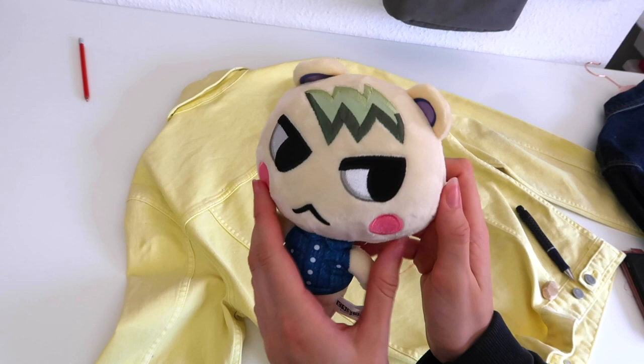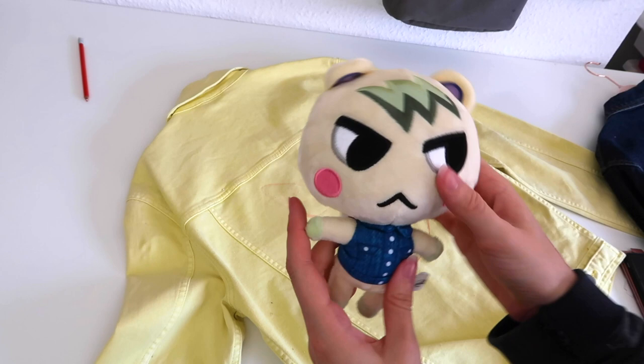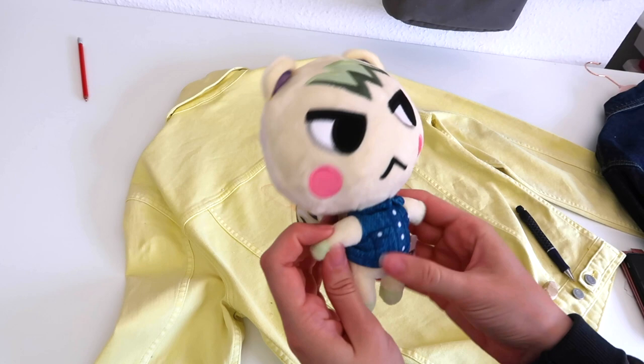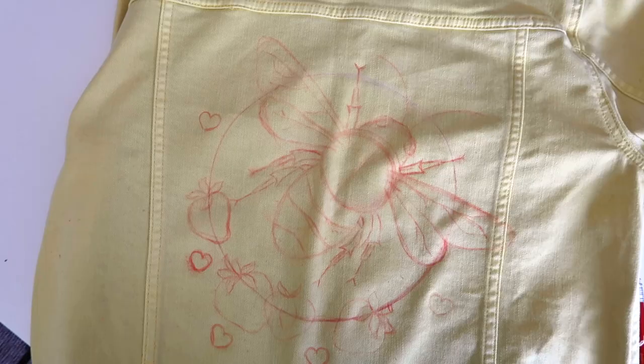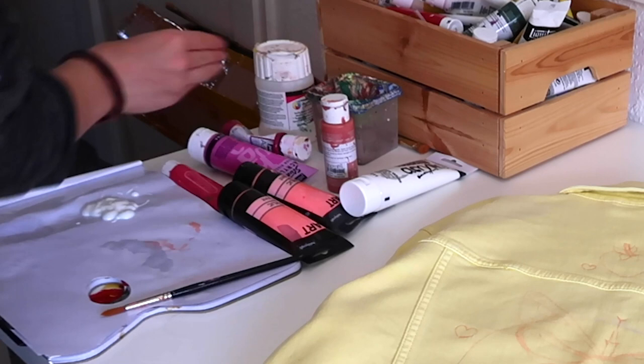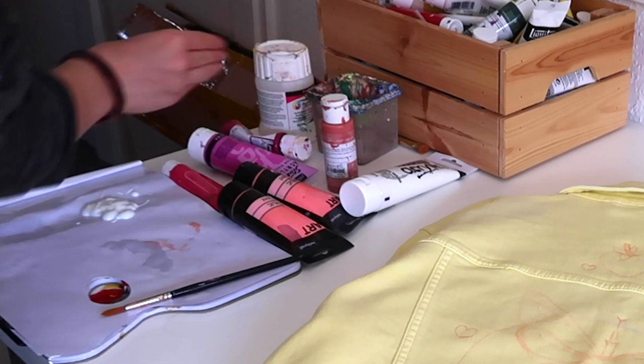I've just had this delivered to my door — it's a little Marshall plush. I'm pretty sure it's a replica from China, but he is super cute and definitely looks like him from the game. I got it from AliExpress and I think he cost me about three pounds. I just thought it was really cute and wanted to share it. Anyway, here is the finished sketch — now all that's left is to start painting.